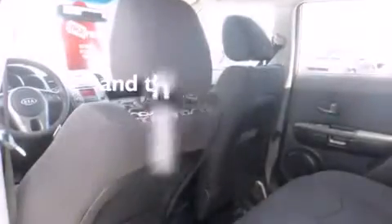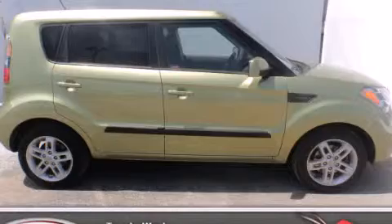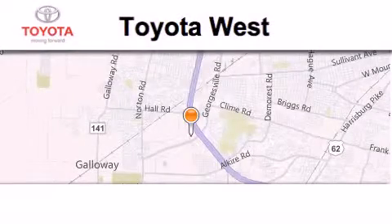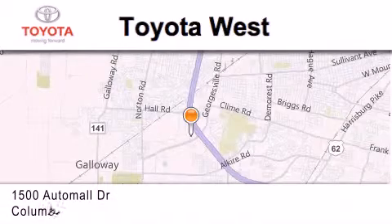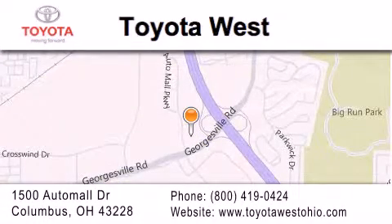This vehicle has fewer than 38,000 miles on the odometer. We invite you to contact us today to learn more about this vehicle. Toyota West is located at 1500 Auto Mall Drive in Columbus. Our goal is to exceed all of your expectations to ensure that you'll return for future visits.